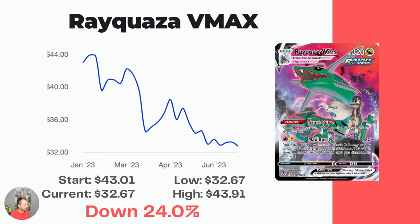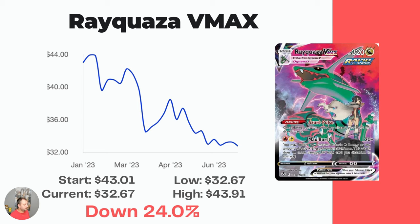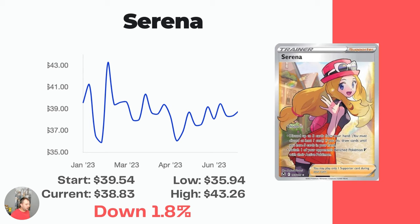Moving back to the Trainer Gallery, we've got the Rayquaza VMAX — this would be an amazing card to put in my collection next to the Evolving Skies Rayquaza VMAX. Really, really cool card, but still trending down — 24.0% drop over the last six months. Started at $43.01, now at $32.67. Two cards left: the Serena Full Art — not a lot of movement. Started at $39.54, currently at $38.83, with one spike to $43.26 early in the year. Overall down just 1.8%.